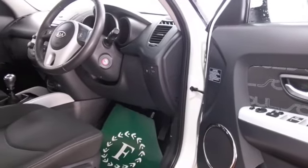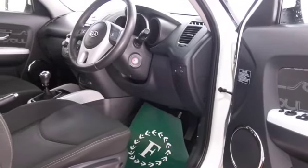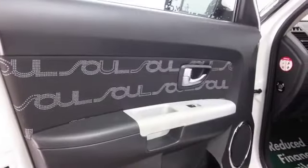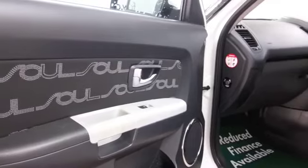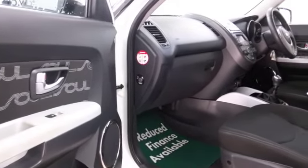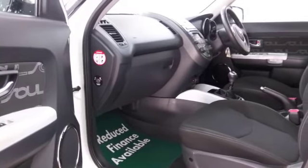And a roomy cabin — you've got cloth seats in this one, you'll feel very comfortable, and it's easy to get in and out of. Air conditioning, power-assisted steering, electric windows, and Bluetooth, so plenty of kit to keep you happy. Nice alloys too.